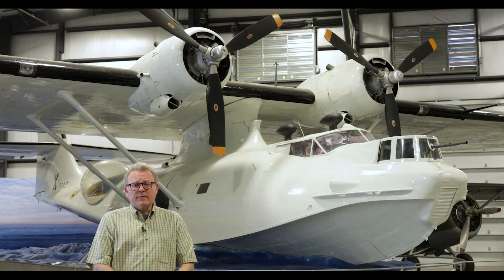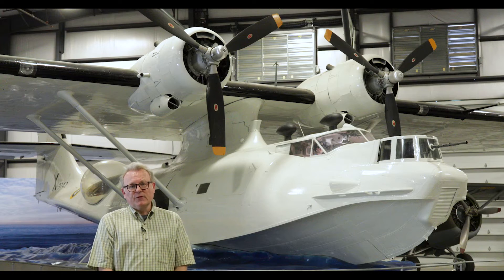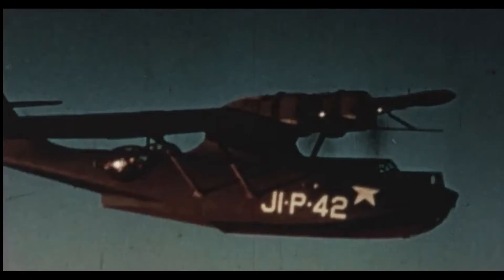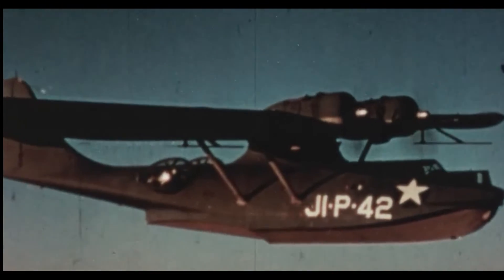This particular aircraft in our collection was built by Consolidated Aircraft in Long Beach, California, and was accepted into service with the Royal Canadian Air Force in January of 1942. It served for three years on the east coast of Canada with Number Five Bomber Reconnaissance, doing maritime patrols, convoy escort, and anti-submarine sweeps over the North Atlantic.